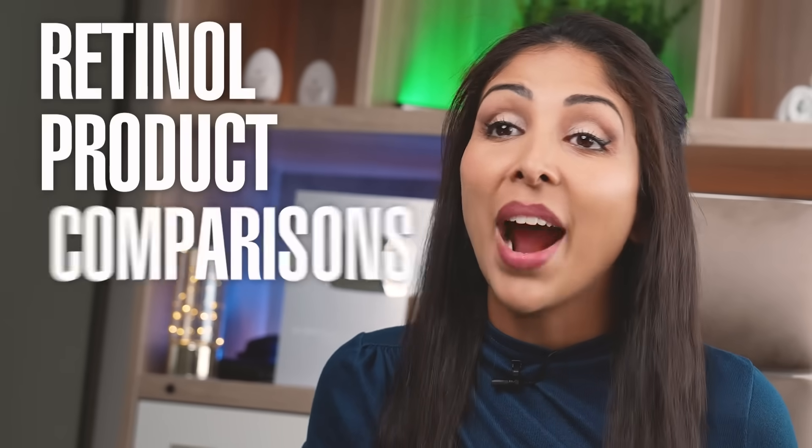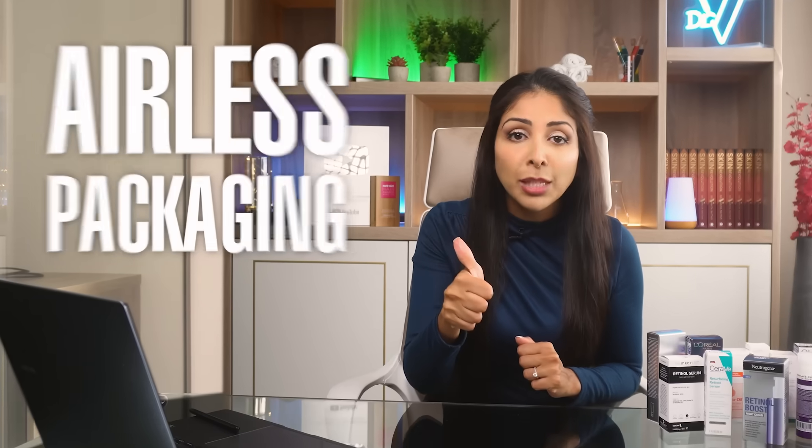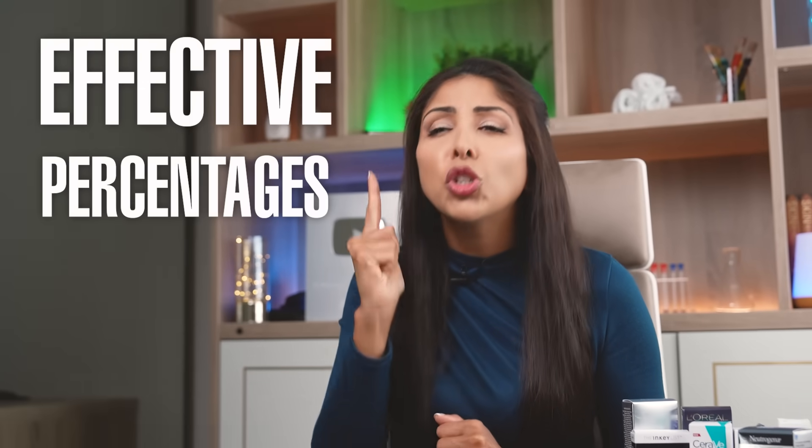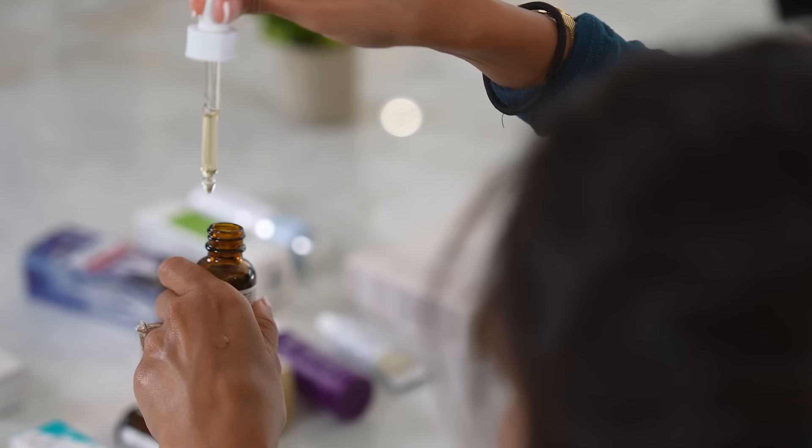For retinol product comparisons, the criteria I use to assess products are: airless packaging to keep retinol stable, effective percentages to ensure you see results, and NAIF-safe formulas — meaning no denatured alcohol, no fragrance, and no essential oils to minimize chances of irritation. I'll also give additional points for incorporating other beneficial actives.